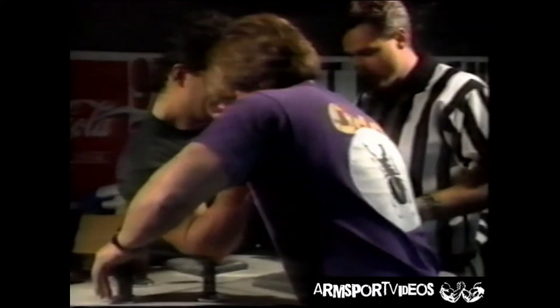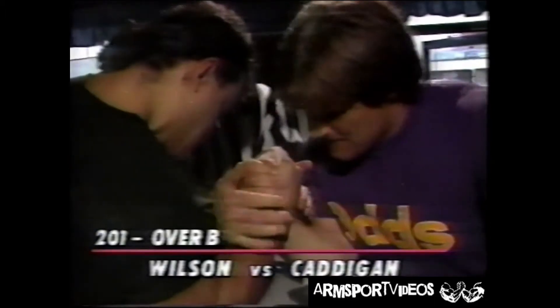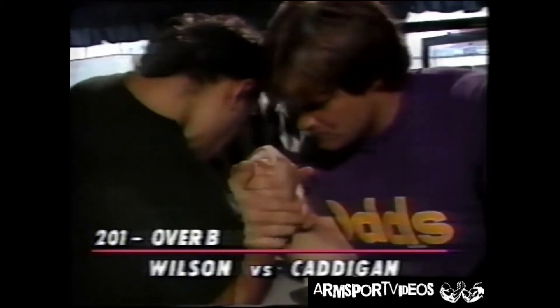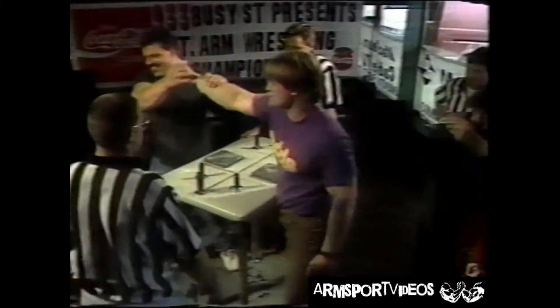We've got Joe Cadigan in this match versus — in the black — Joe Cadigan from Peterborough Fire Department, and Earl Wilson from Collingwood. This should be a good match. Earl Wilson in the black, but Cadigan takes the victory fairly quickly. Joe Cadigan wins.